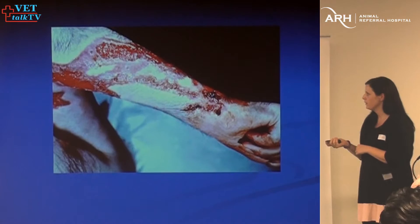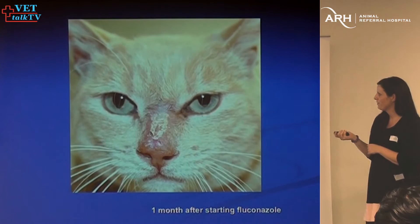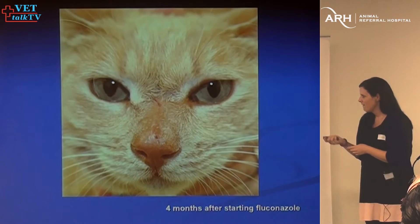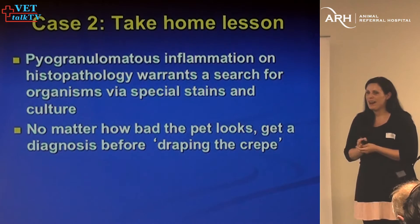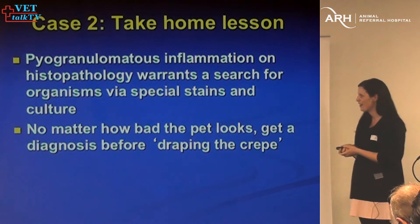This is the cutaneous lymphatic form in humans — not very nice. This is our cat before treatment, and one month after starting fluconazole. The cat looks pretty normal now. And that's four months after starting fluconazole — those owners were really, really happy. The important thing with that case is the cat looked really bad; I actually thought we were heading down the neoplastic route, and the owners were very keen on euthanasia. Fortunately, we were able to convince them otherwise.